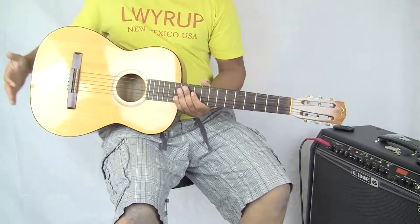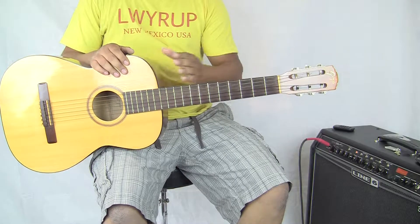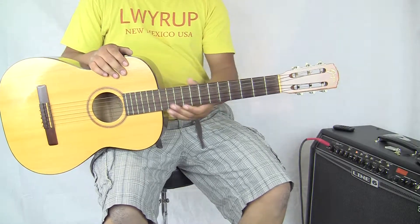Hello eBay, YouTube, and Reverb.com. Here I have a really nice guitar in my hands. This is a Goya, made in Sweden, a G10. It's a vintage classical guitar.